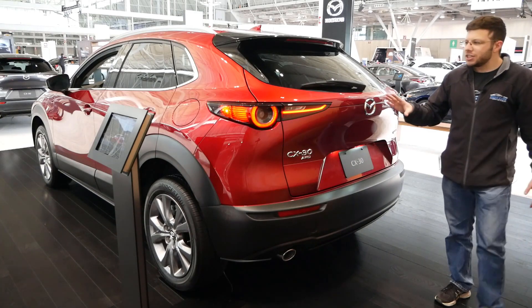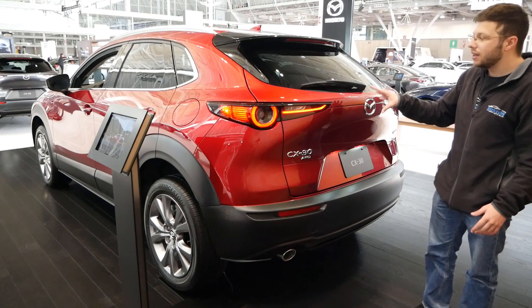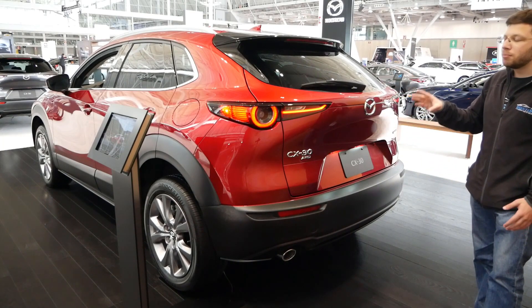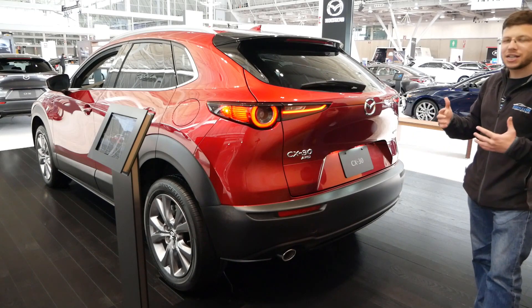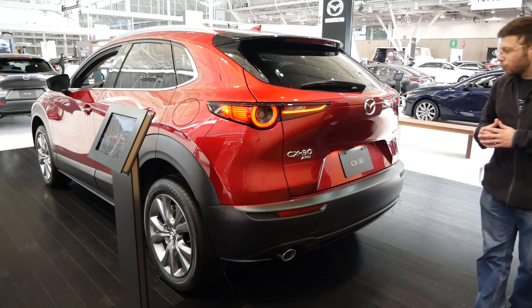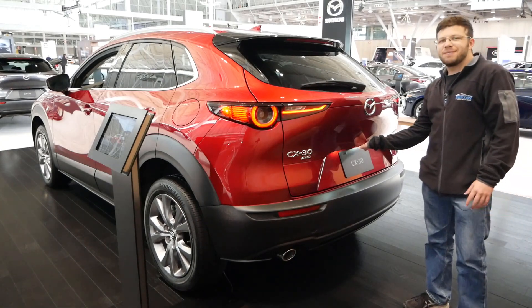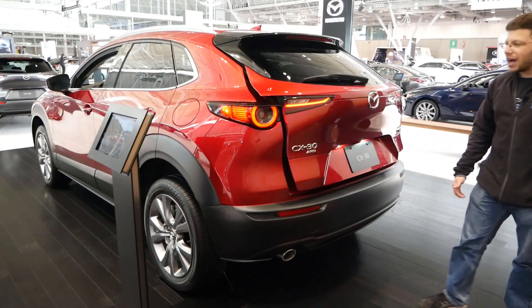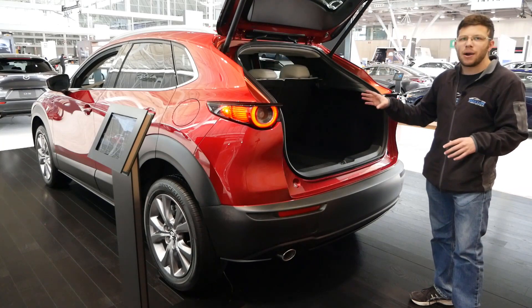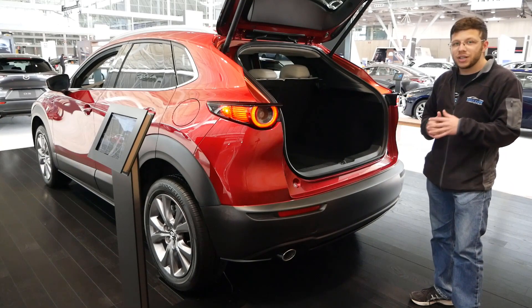Starting off with the rear end, as you can tell we've got full LED taillights which look really good. I also love the shade of red on this car. One important thing to note is that the Mazda CX-30 is built on the Mazda 3 platform, so it looks like a Mazda 3 hatchback, which I think is what makes this vehicle look so good. Most importantly, for a vehicle under $30,000, you get a power liftgate — I have never seen this in this segment. All the subcompacts I've checked out do not have a power liftgate, which is really amazing.